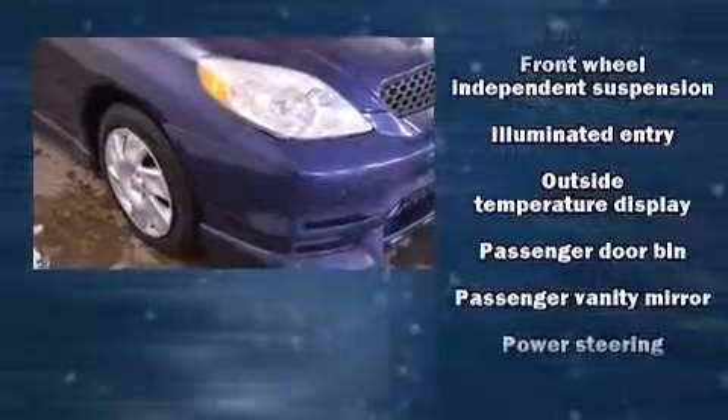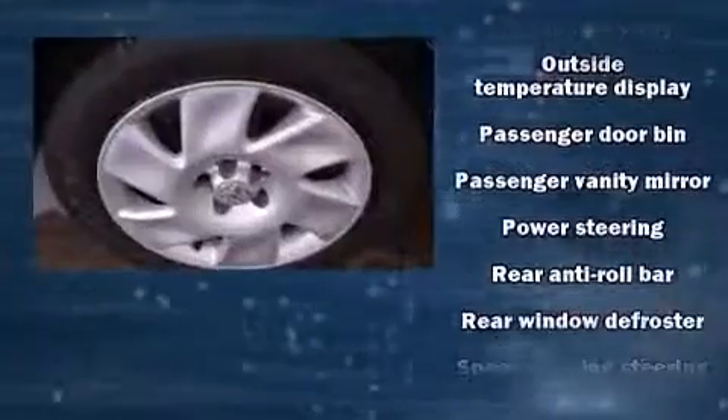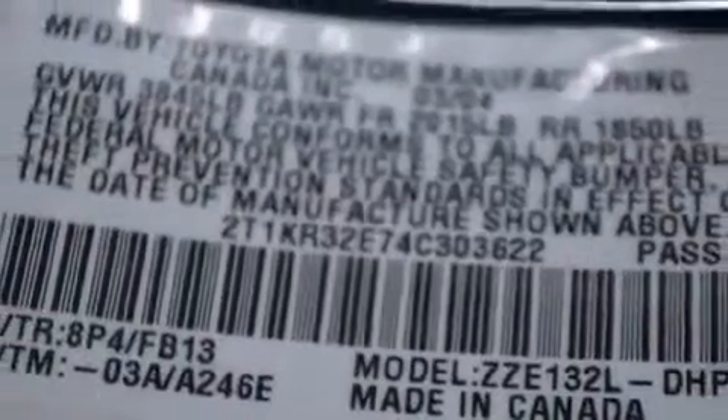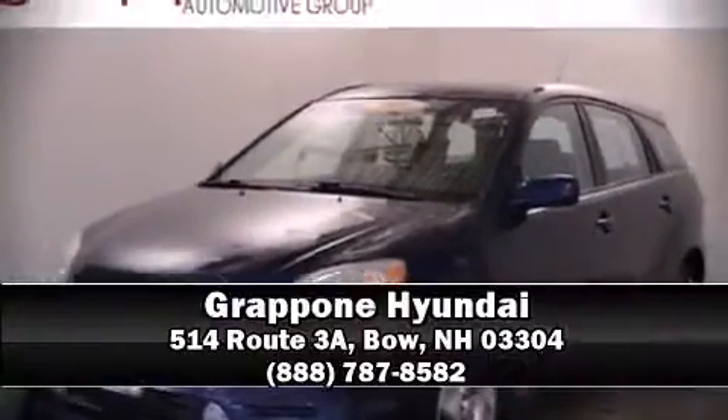Storage solutions are integrated throughout the interior, demonstrating thoughtful attention to detail. It also arrives with a Carfax history report indicating just one previous owner. Please don't hesitate to give us a call.